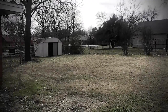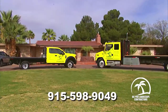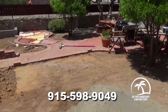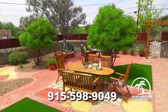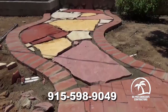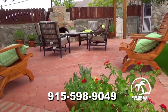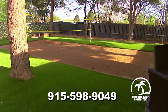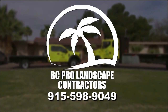Do you have that one area of your yard that's boring and ugly? Call BC Pro Landscape Contractors and get a free quote on transforming any space, no matter the size, into something special. BC Pro is the pro of patios, fireplaces, fire pits, pergolas, swimming pools, and their specialty — outdoor living spaces. Call Rob Castro, the good landscaper, at 598-9049 today. BC Pro Landscape Contractors. Do it great, do it right, do it now.